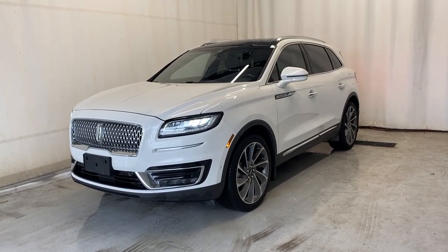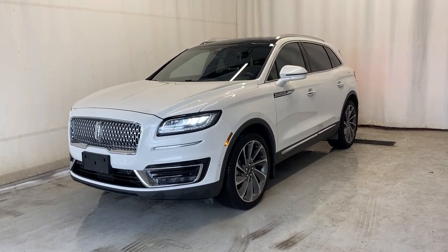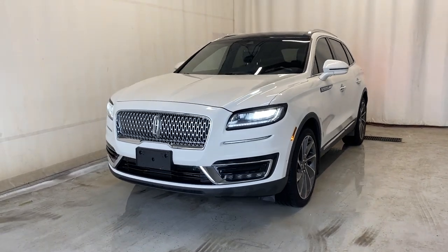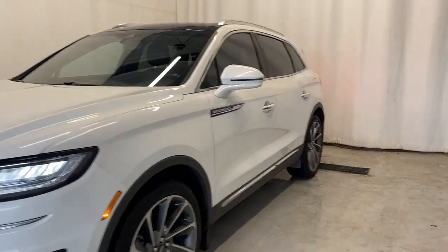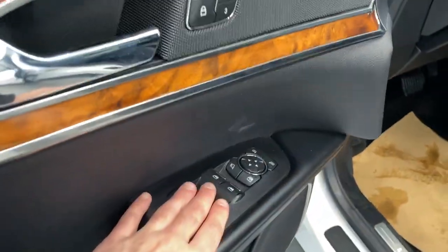Here we have the 2020 Lincoln Nautilus Reserve, comes with the 2.7 liter V6 engine and automatic transmission in a stunning light color. Let's take a look inside — we do have a nice armrest here with our power lock spinners and mirrors.